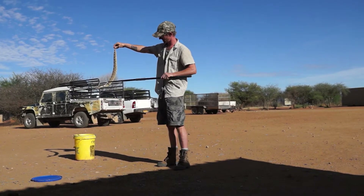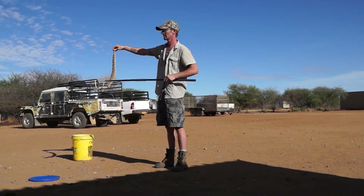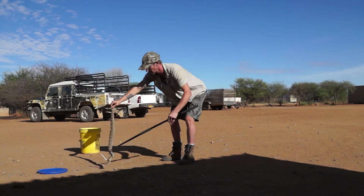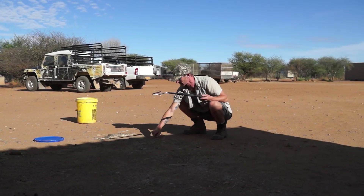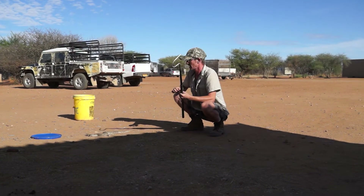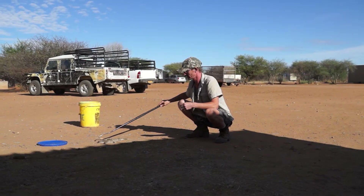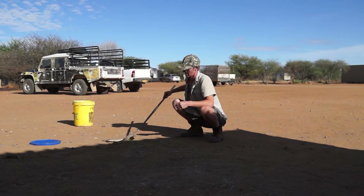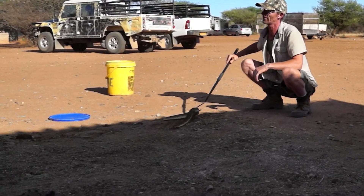How far does it strike? About half its body length. What it will do is curl up into... it will curl right up on itself and form a shape like that. And then it will just launch itself and strike over half its body length.